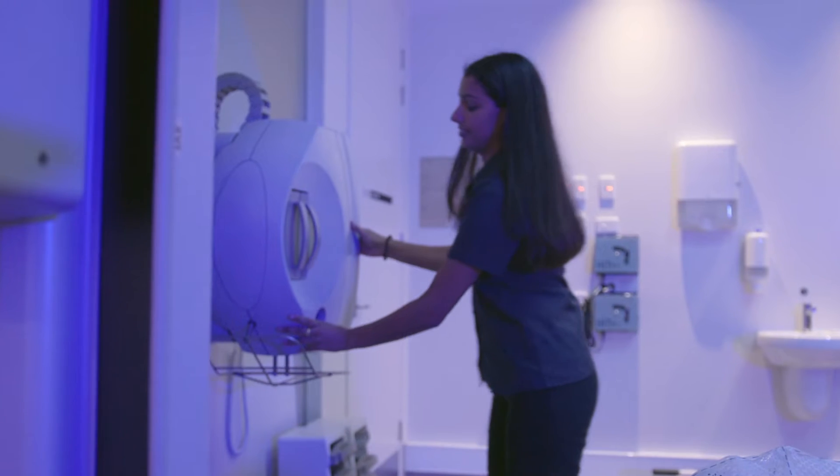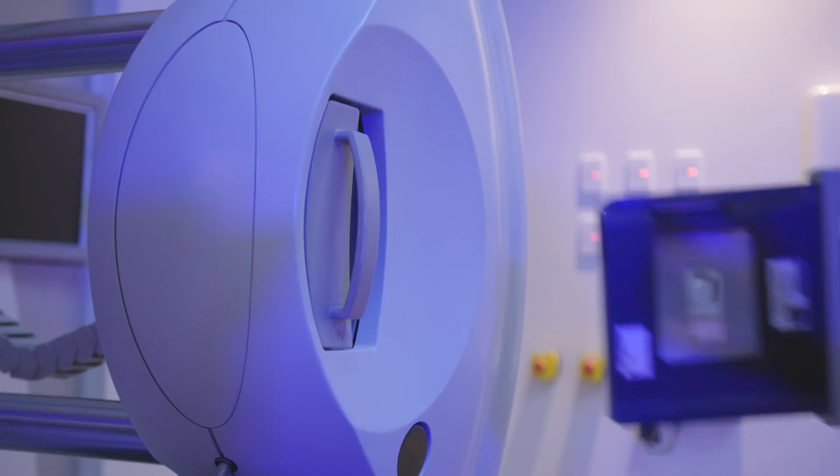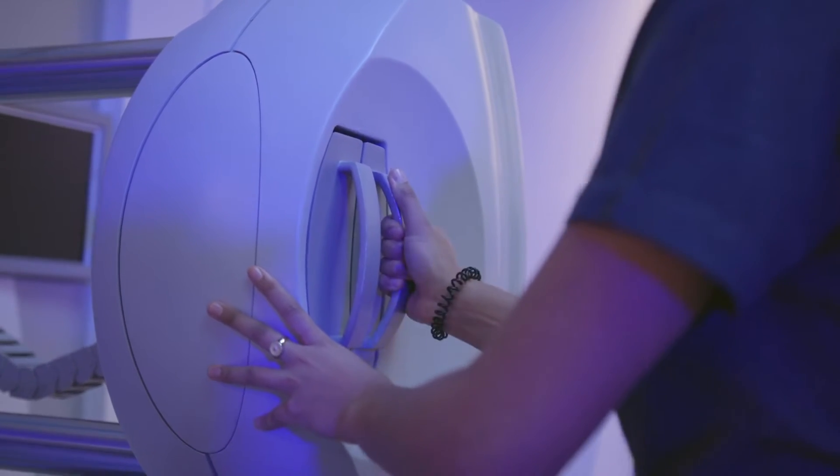Radiation therapy involves the use of radiation to treat cancer. The majority of the patients being dealt with have a diagnosed cancer, and we use large amounts of radiation to treat that cancer and try to either shrink it or destroy it completely.